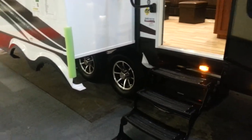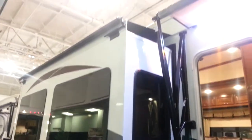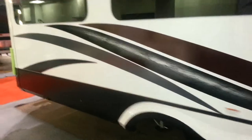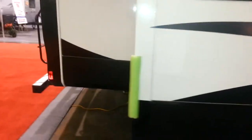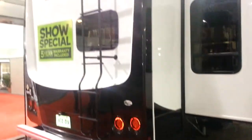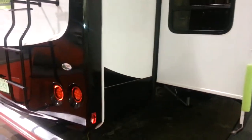It does have the aluminum wheels. This one was ordered with the slide topper awnings — awnings over each slide out. We also ordered this one with the fiberglass rear cap, though it is available with a flip-down bike rack at the back in place of the rear cap. It does have a roof ladder as well, and LED tail lights on the back.